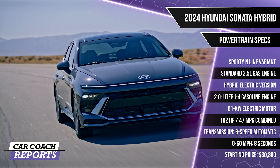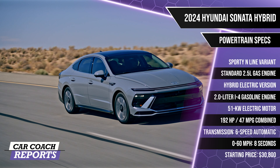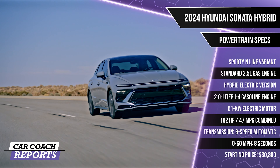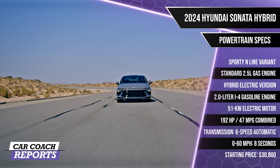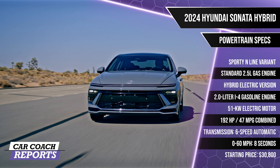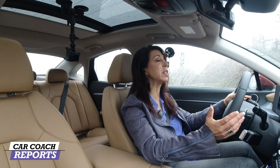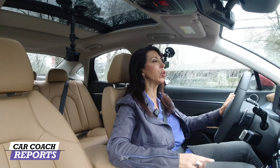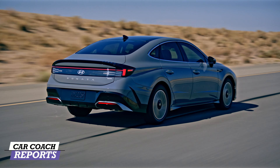Under the hood of the 2024 Hyundai Sonata Hybrid, there are two engine choices: the standard 2.5-liter gasoline engine and a sporty inline variant reviewed separately. This hybrid electric version is expected to be the most popular — a 2.0-liter inline four-cylinder paired with a 51-kilowatt electric motor producing 192 horsepower, sent through a six-speed automatic transmission to the front wheels. Zero to 60 is about eight seconds. For 2024, it adds paddle shifters and regenerative brakes. Fuel economy is 47 miles per gallon. Drive modes are Eco, Sport, and My Drive.